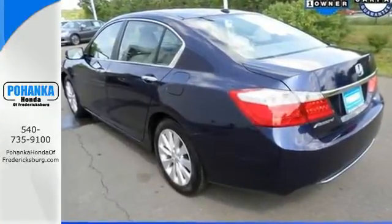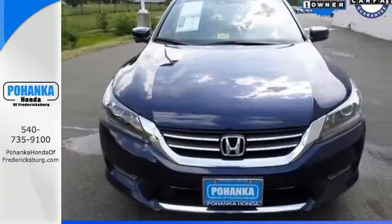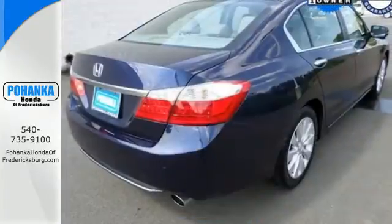It's equipped with steering wheel audio controls, climate control, and power windows, locks and mirrors. You also get cruise control and alloy wheels.